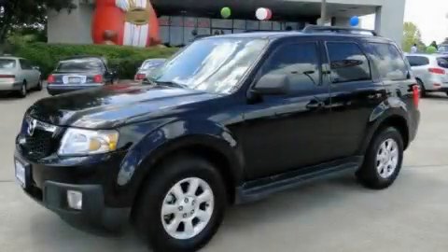This is a 2009 Mazda Tribute, a great blend of utility, comfort, and style.